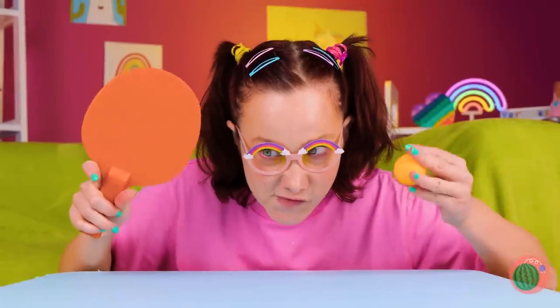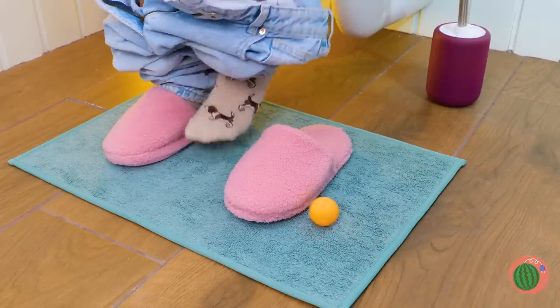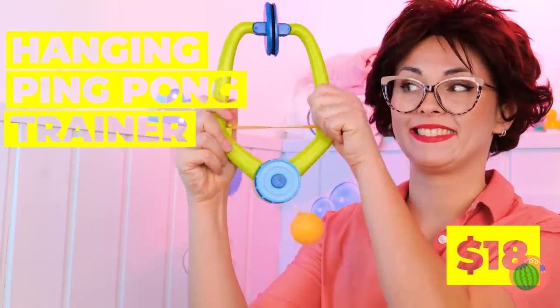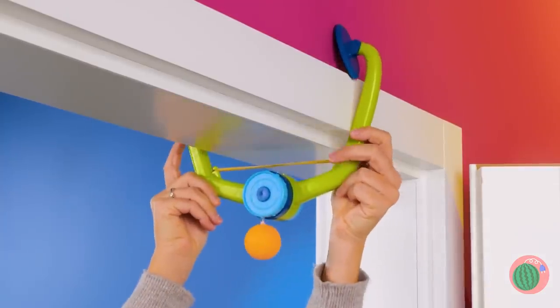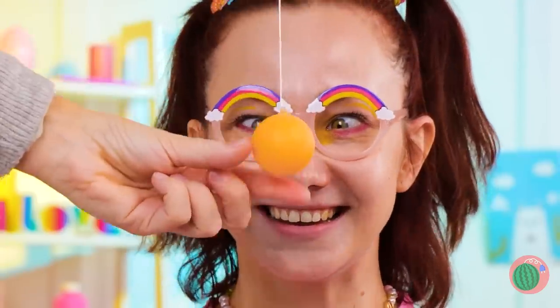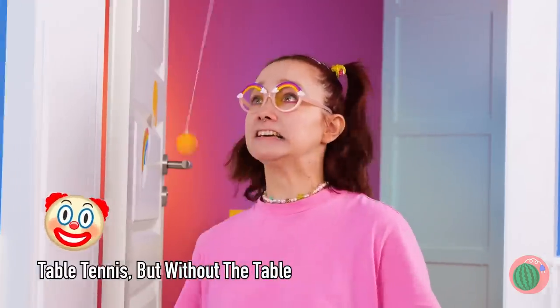It's time for the final ping pong showdown. Well, when you're the only player, you win by default. Or lose. Maybe it's an automatic tie? Don't worry — there are other ways to ping pong, even the solitaire version. Just hang this up, pull it down, and it's time to start paddling. Careful — it's like tetherball all over again.